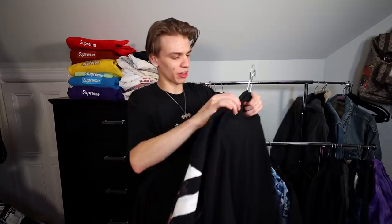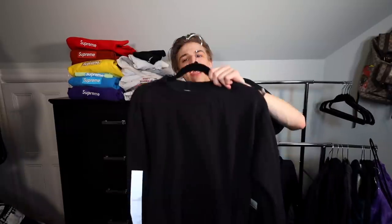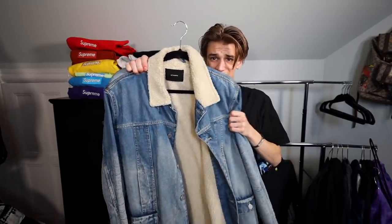We've got some final items — an Off-White crew neck, a Galaxy piece, a Givenchy, a Gucci New York denim jacket, a Stone Island crew neck, a Takashi Murakami Complex Con crew neck I got when I visited, and a stamped denim jacket.